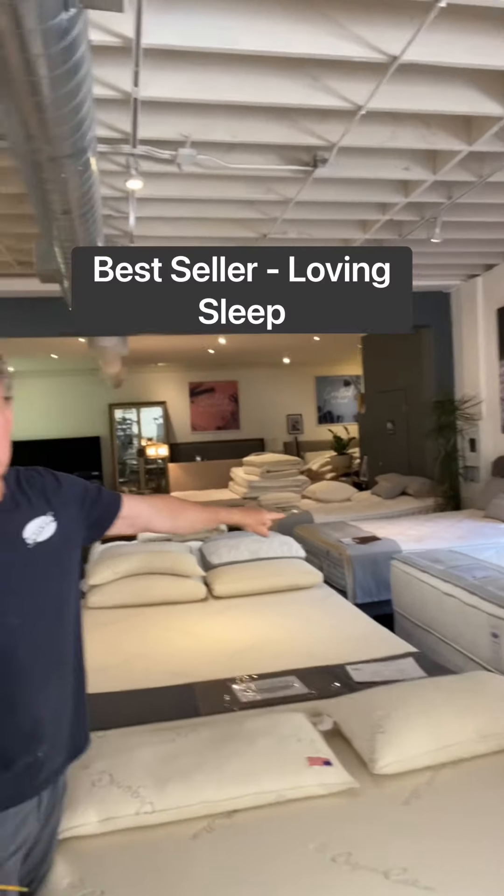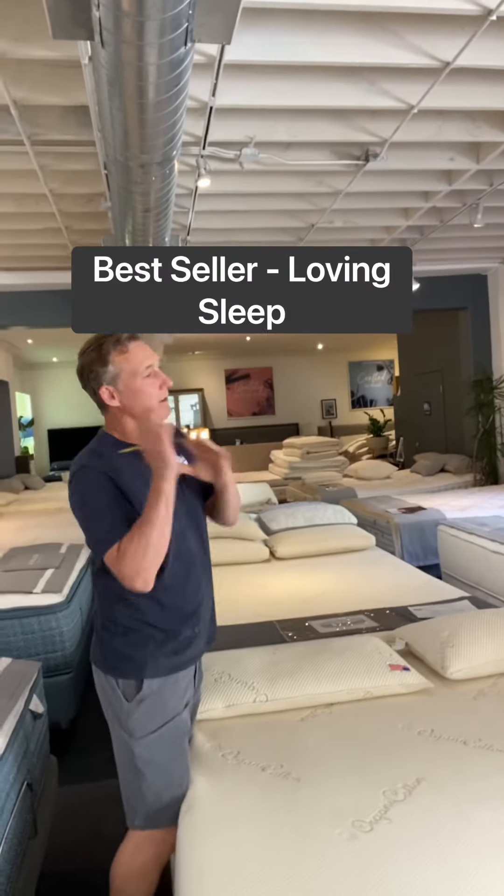Our best selling bed in here is our Loving Sleep collection. People like that comfort — that's the one I have people try every time.